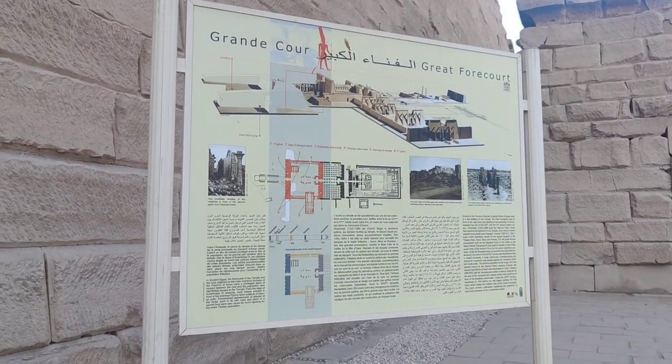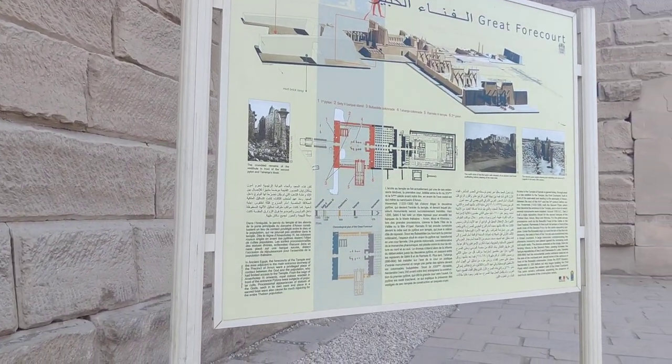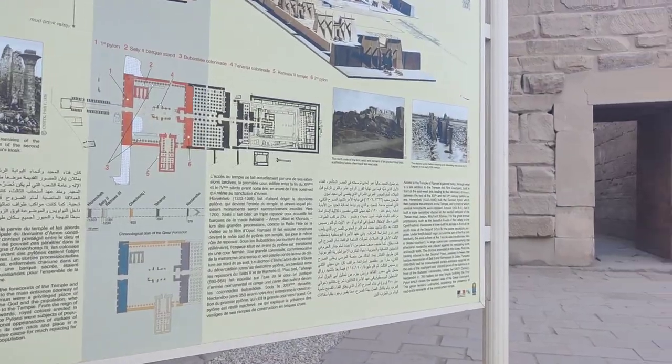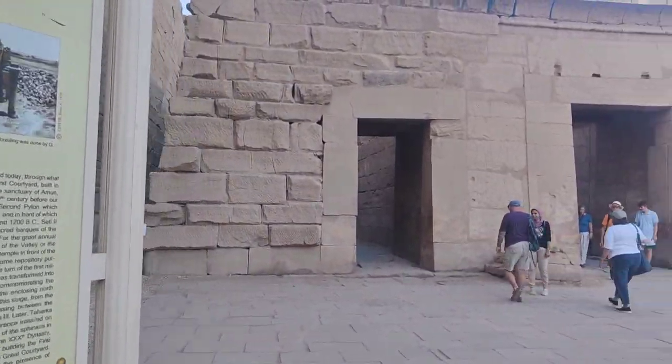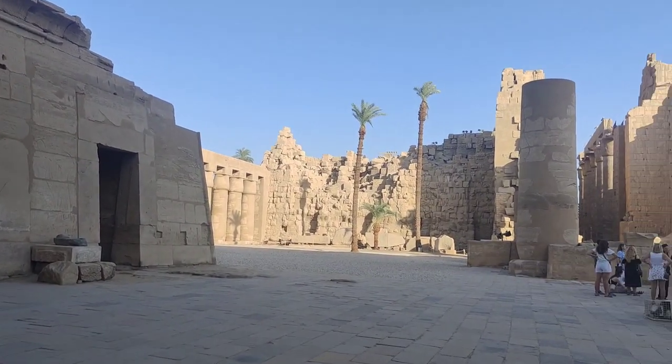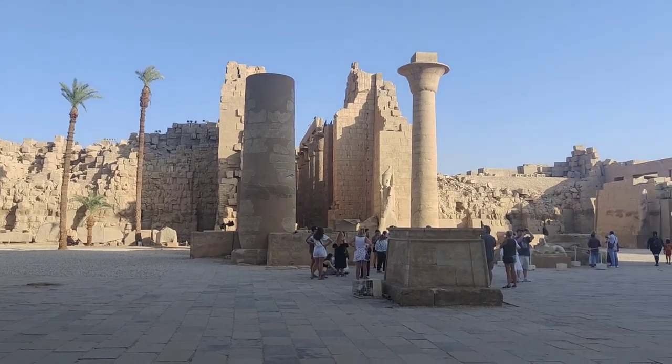This is the great forecourt of Karnak Temple. In ancient Egypt, the forecourts of the temple and the area adjacent to the main entrance doorway of the precinct of Amun were a privileged place of contact between the god and the population, who had limited access to the temple.